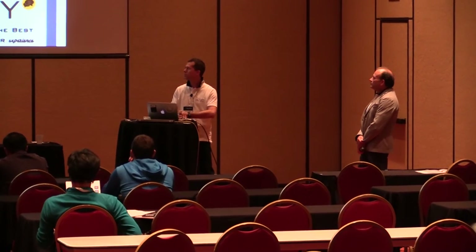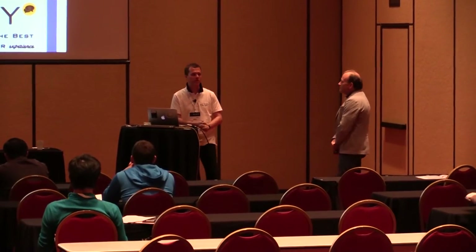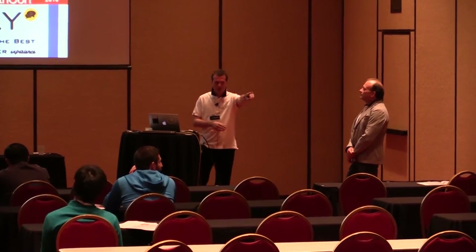My name is Diego, I'm the XCallCenter managing director. It's really a pleasure to be here today together with my colleagues, Giuseppe Namorato, the product CTO, and Giuseppe Carrere, who is the XCallCenter product manager.